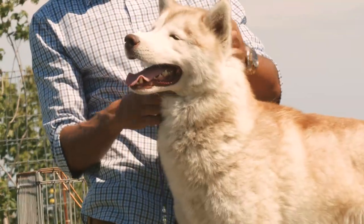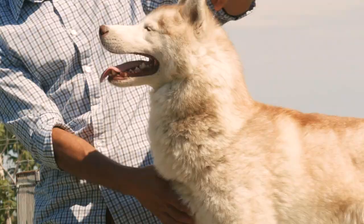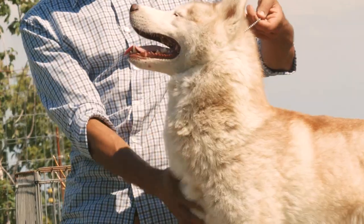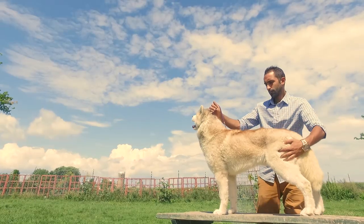Let us now look at our second subject and body type: Cayenne. Here you will notice that he is more furry, more compact and bulkier, with a very well developed front. When we look at dog shows, Cayenne's body is often the prototype that we see.